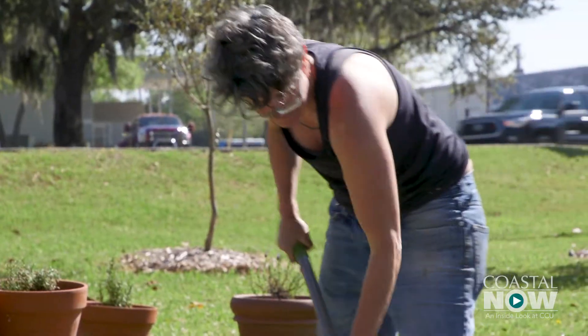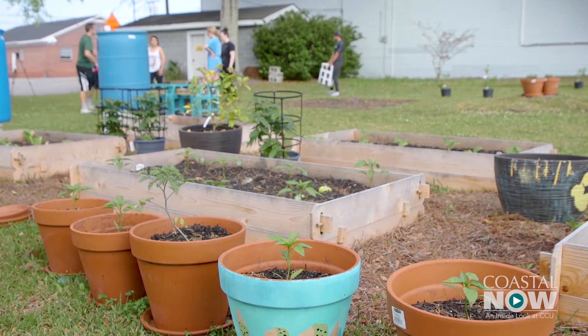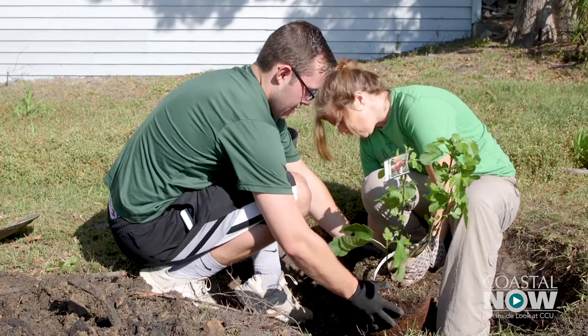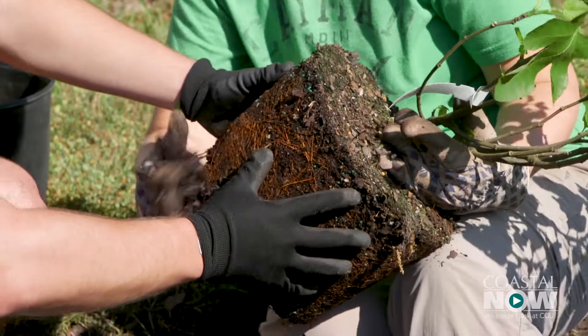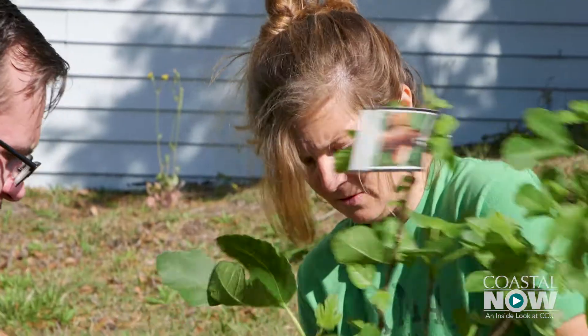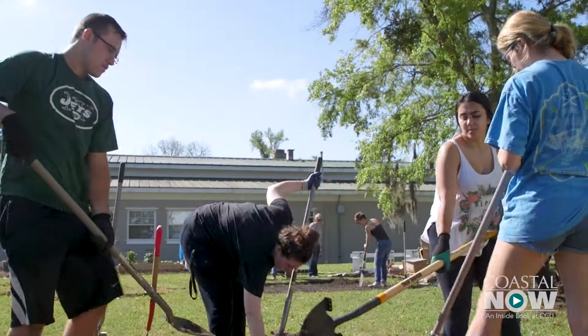Those involved figure this sort of project enhances CCU's standing in the area. I have to give something back and let the people feel that. This garden is designed to be a benefit for years to come, and it's possible the students providing the labor will be able to see its effectiveness in the future. In the grand scheme of things, it is really big in that it really changed people's lives.